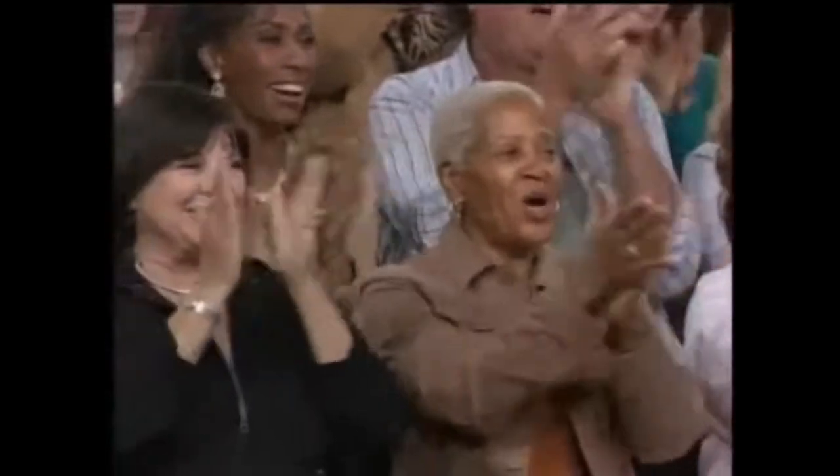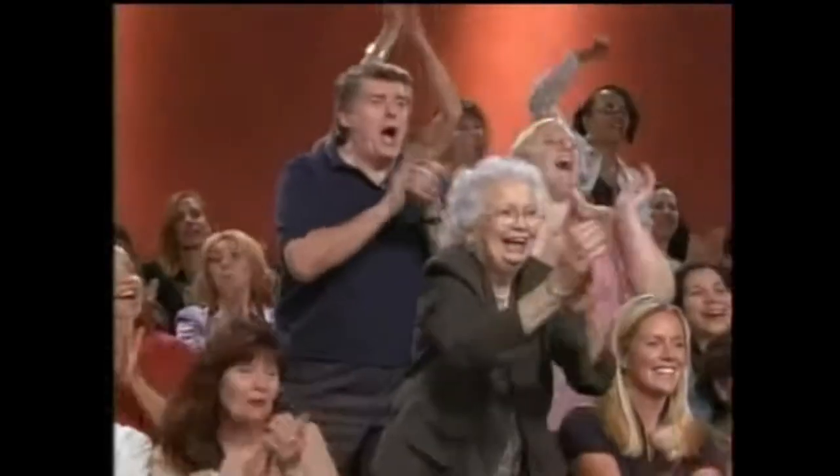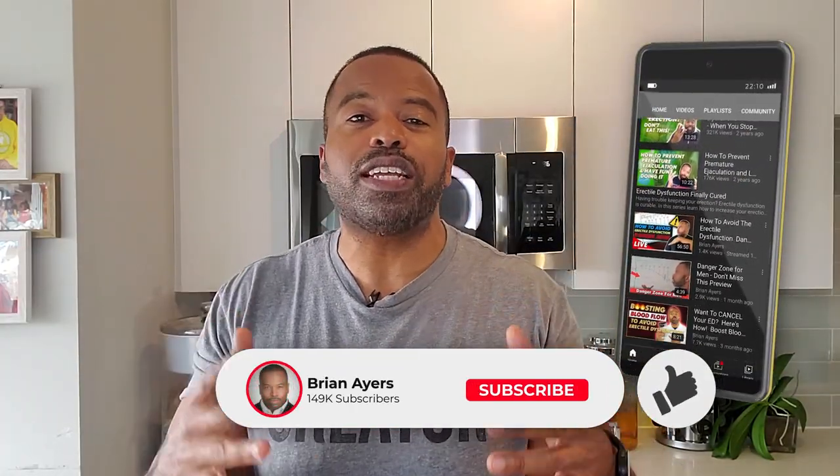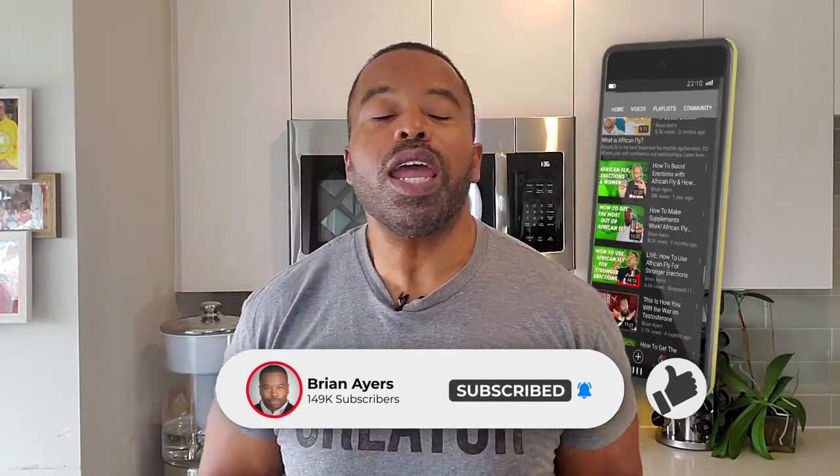Not only are we going to talk about what foods taste good, I'm going to do a demo. You're going to see your uncle cooking. And of course, if you like what you hear, go ahead and hit that like button, that subscribe button, and that notification bell so we can get more of this information to you. I always break this down until it cannot be broken anymore.